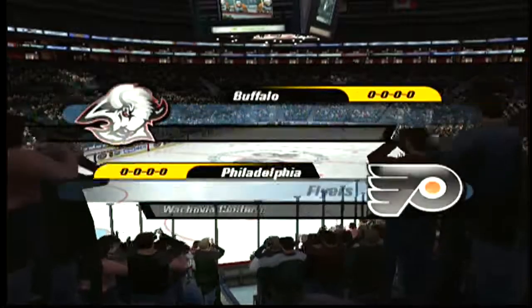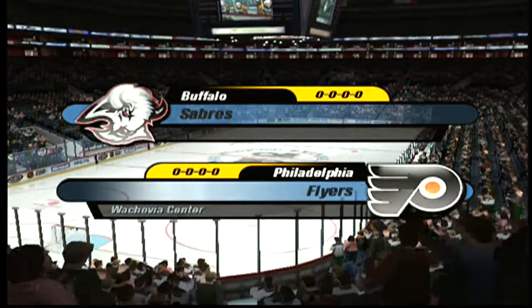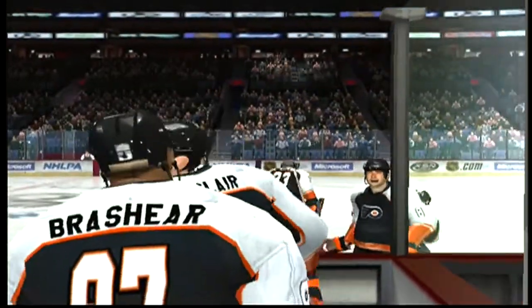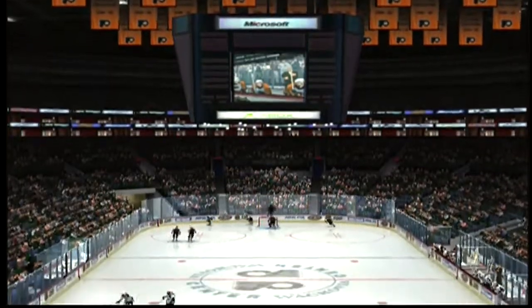Hi there, hockey fans, and welcome to Philadelphia. This is Sam Rosen sharing the booth with John Davidson, with Dick Fane reporting at rinkside. Tonight, the Philadelphia Flyers host the Buffalo Sabres.